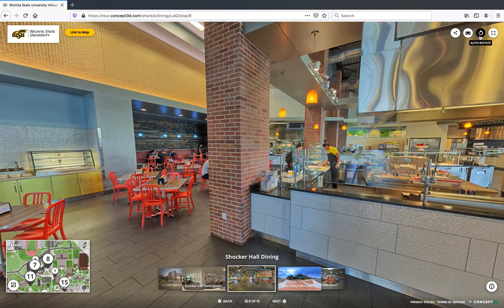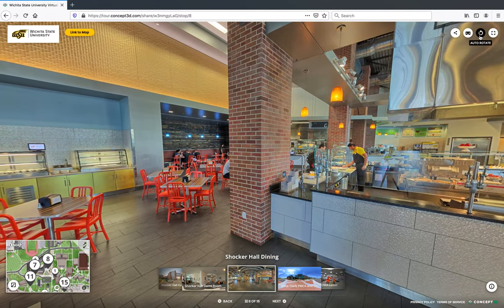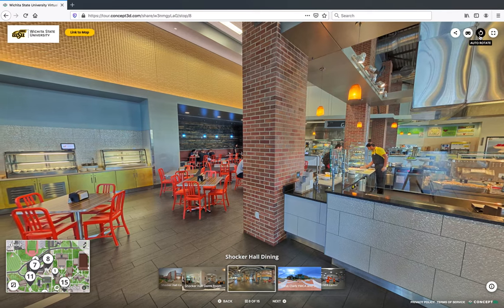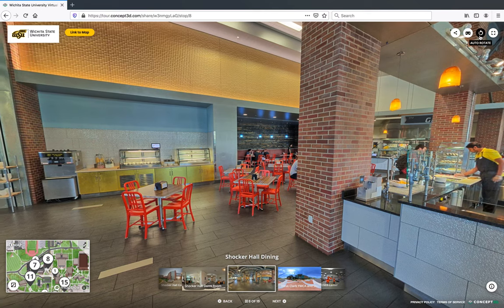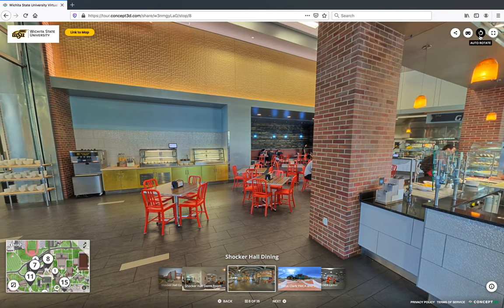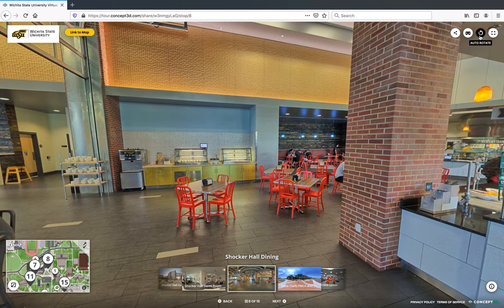The dining hall has five cook-to-order food stations, plus a salad bar, sandwich station, and dessert bar. The Ground House offers coffee, pastries, snacks, drinks, and convenience store goods. Students who have a meal plan at Wichita State will likely eat in Chalker Dining Hall for most of their meals.